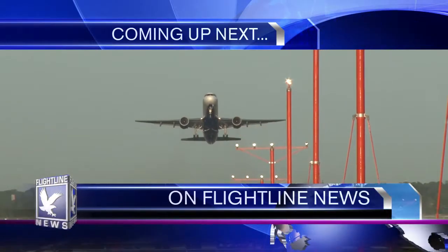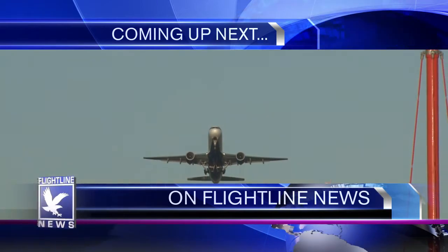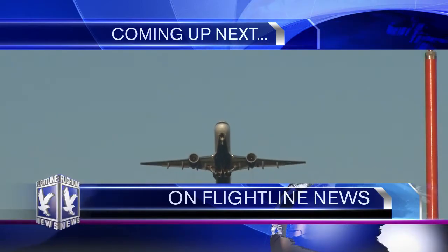Coming up next on Flightline News: you've heard about the new ATP certification — find out what the finalized requirements are and how it applies to you.